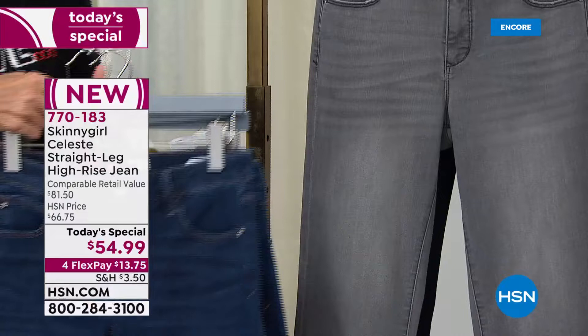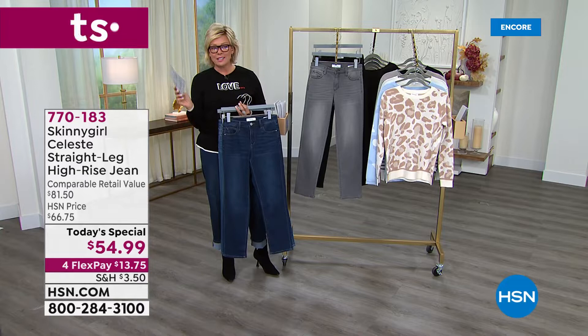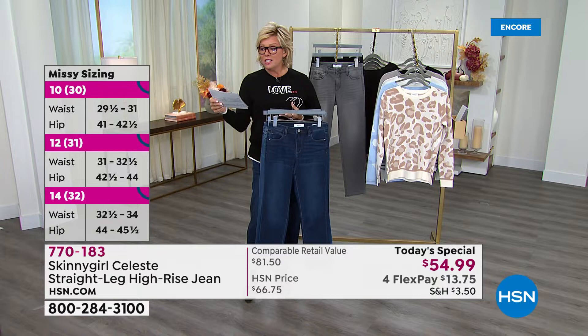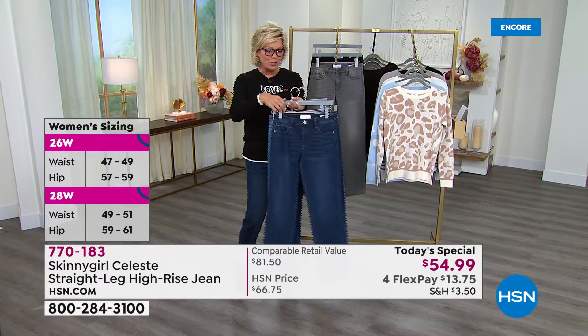Three lengths: petite, average, and tall. Let me go through sizing again. If you're a size two, order the 26; four, order 27; six, order 28; size eight, order the 29 — that's what I'm wearing tonight. Size ten is a 30, twelve is 31, fourteen is 32. Then we get into the plus sizes the same as every other time we do jeans, and those details will stay on screen and are also on hsn.com.